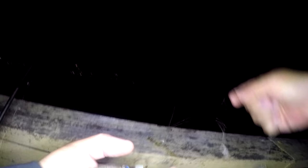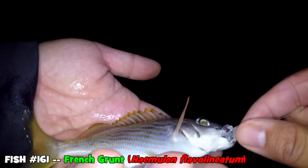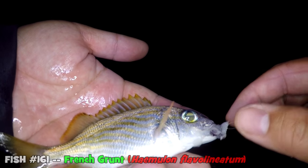Oh come on, please don't let it be another tom tate — I've been catching too many of them. Oh yeah, this is a french grunt — species number two of the evening! At least it's something different, that's a start.